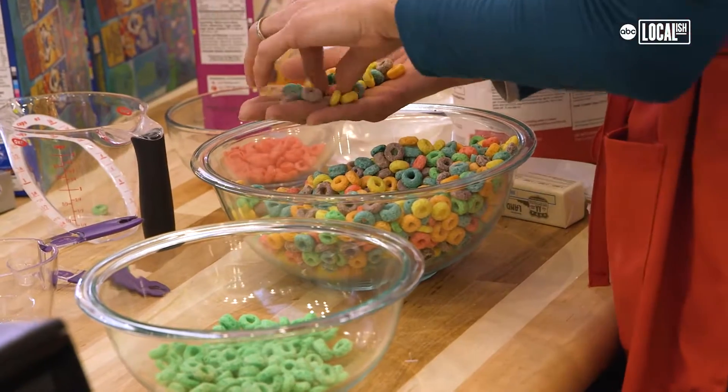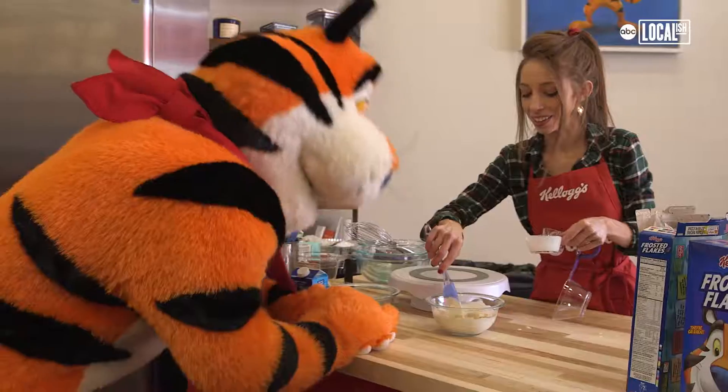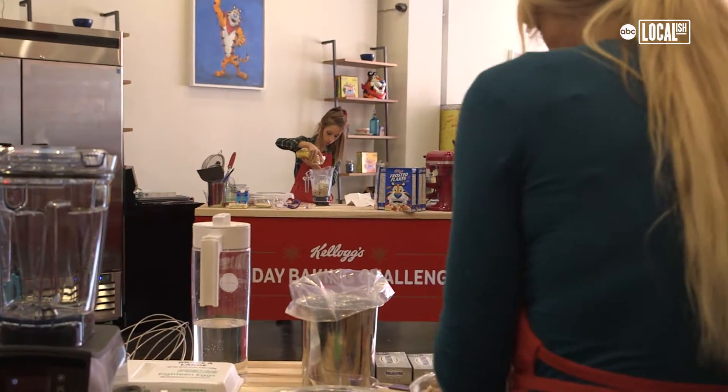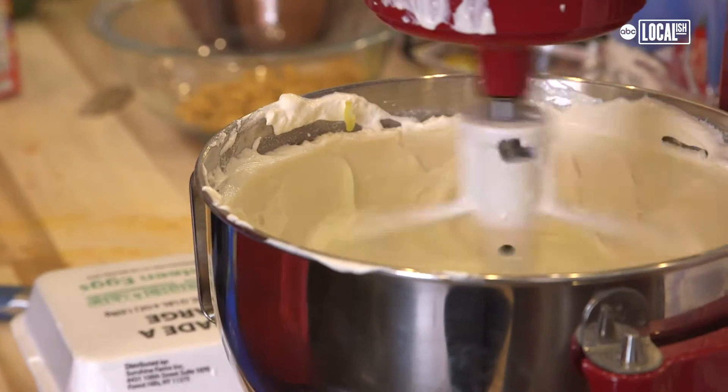We all make gingerbread houses, we all bake cookies and decorate them, but these are the finalists, so I think they're going to give us something extra special. I think their holiday baking competition is really awesome — it really encourages a lot of creativity using cereal in baking and regular savory foods.